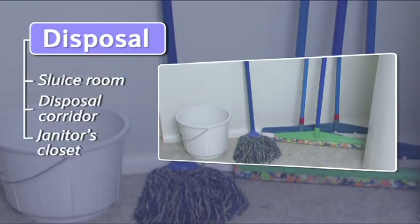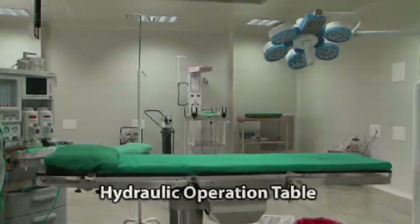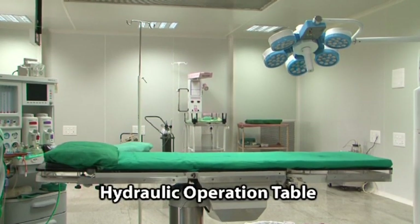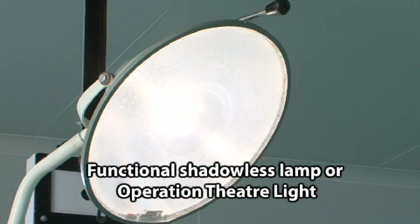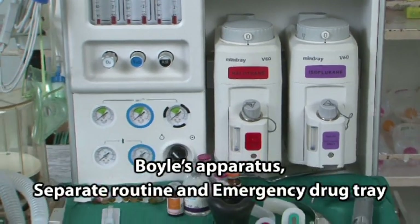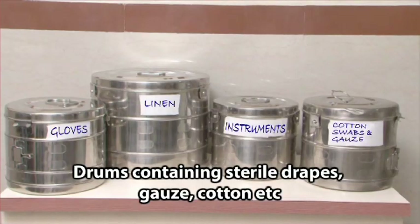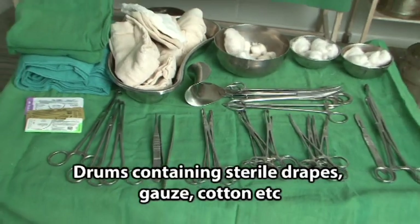Equipment in the major operation theatre includes: hydraulic operation table, functional shadowless lamp or operation theatre light, boils apparatus, separate routine and emergency drug tray, anesthesia tray, drums containing sterile drapes, gauze, cotton, et cetera.